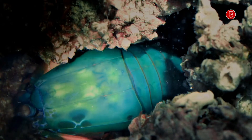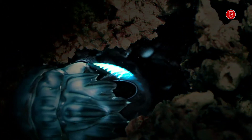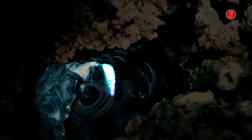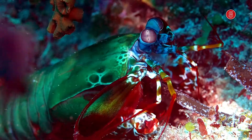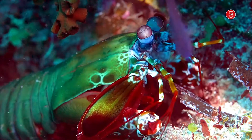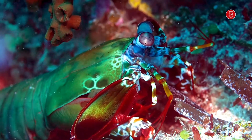The mantis shrimp's carapace covers just the back of the head and a few segments in the thorax. On average, they are about 10 centimeters in length, but some have been recorded to be as large as 46 centimeters. Let's jump into the 10 incredible facts about the mantis shrimp that will blow your mind.